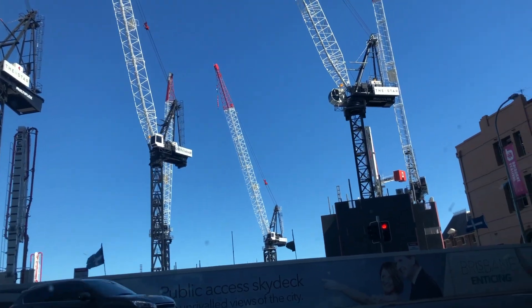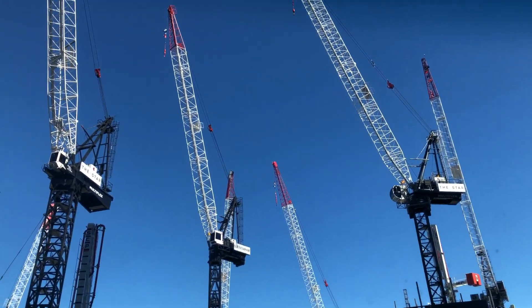The building's going up. Maybe it's just where they park cranes when they don't know what to do with them.